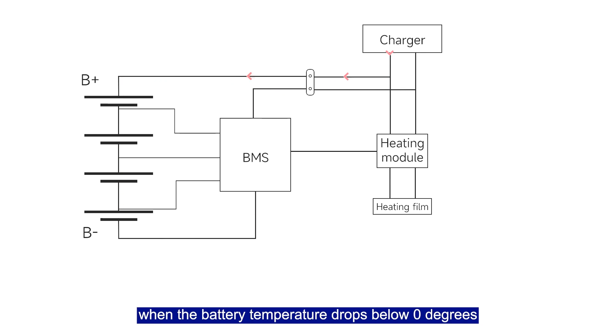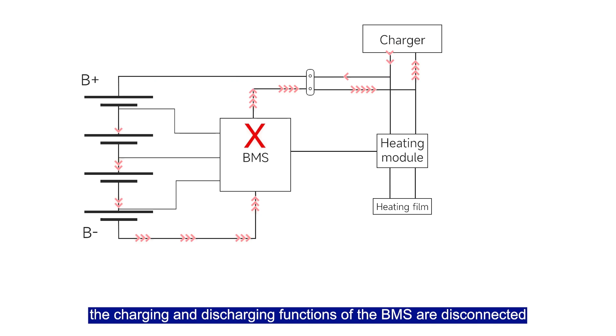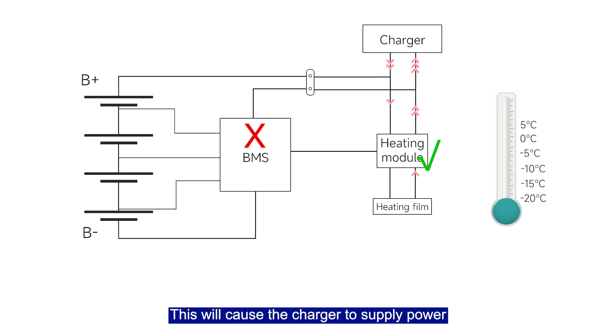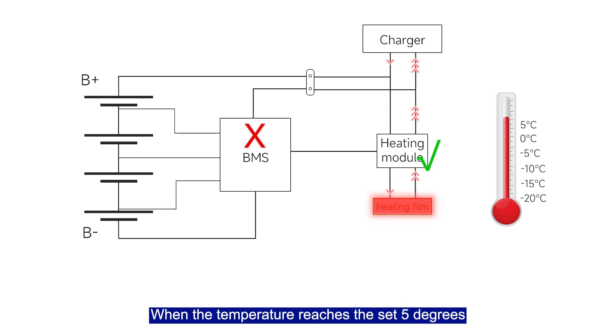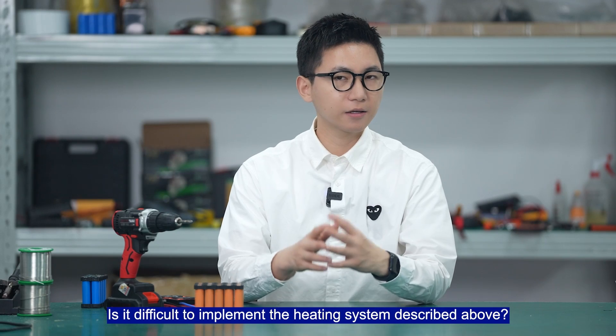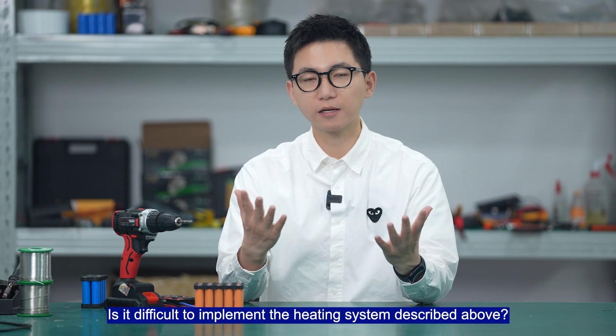For example, when the battery temperature drops below 0 degrees, the charge and discharge functions of the BMS are disconnected, and the switch of the heating module controlled by the BMS is turned on. This causes the charger to supply power to the heating film to start heating. When the temperature reaches the set point of 5 degrees, the system switches back to charging the lithium battery.